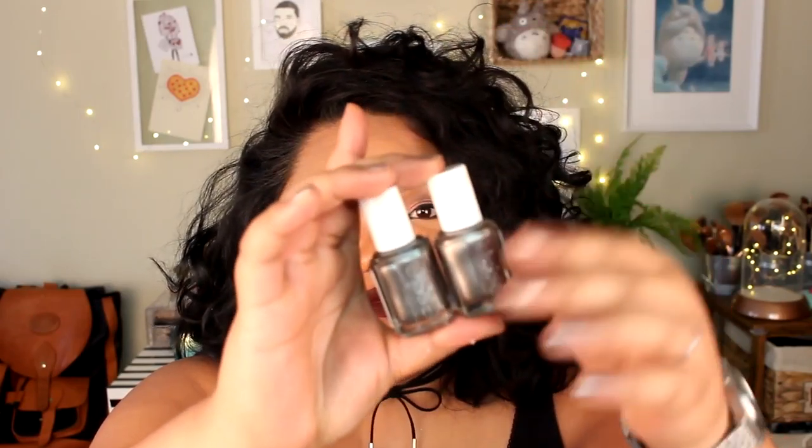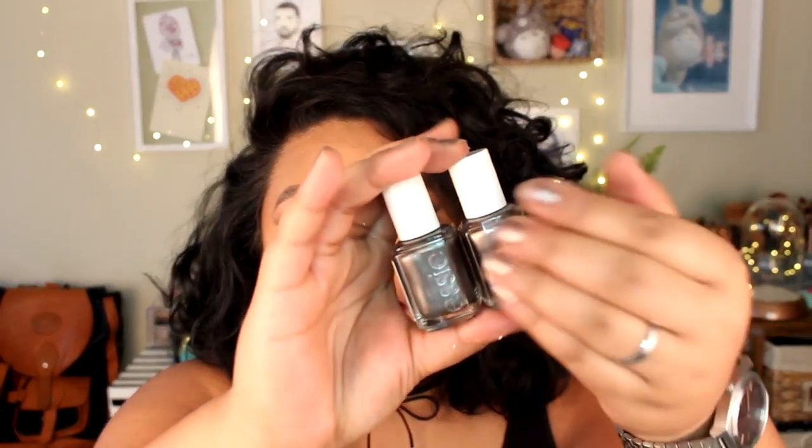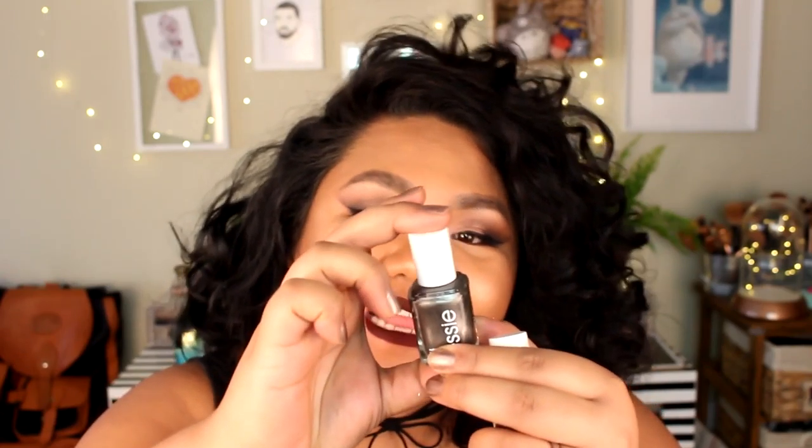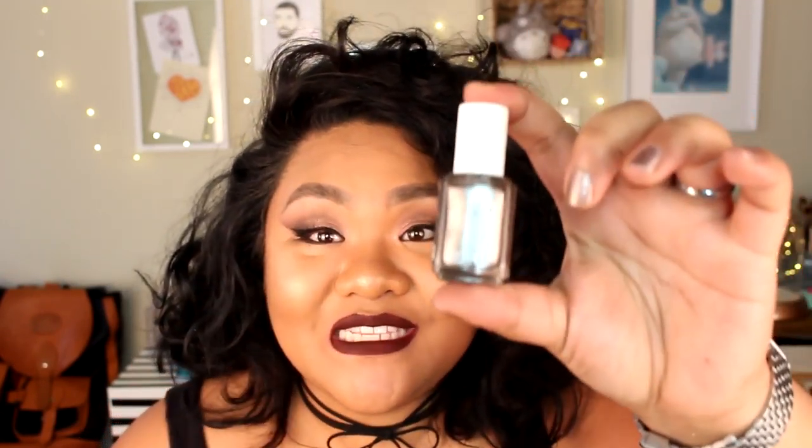I also amazingly found Essie nail polishes at the 99 cent store — they had a bunch of different shades. I have two: one in Lil Boa Peep, which is what I'm wearing right now, and one in Snake Rattle and Roll, which is a little pinker. For 99 cents for an Essie nail polish I was definitely picking those up. They also had blue metallic and gold metallic shades — definitely check it out.